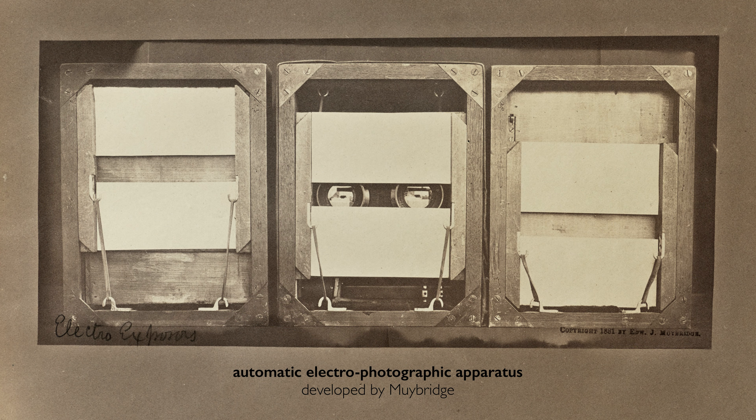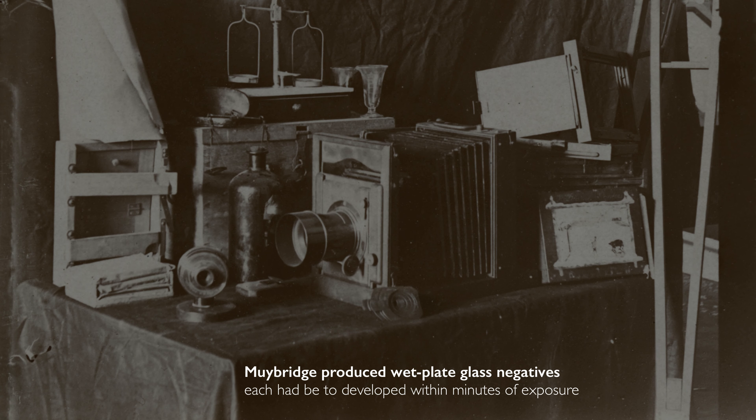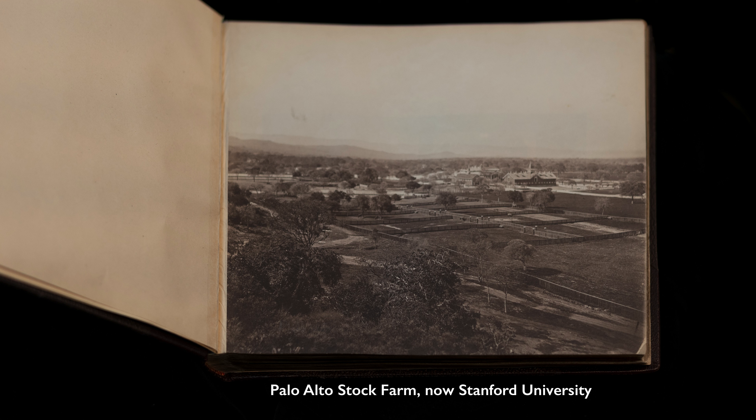He's developing special shutter techniques so that he can capture these instantaneous moments. It's cumbersome in the 19th century to make photographs. You have glass plates, so you're dealing with these very fragile photographic emulsions. You're having to develop them when they're wet, and you're having to expose them very quickly.